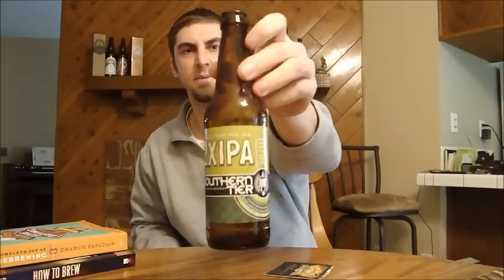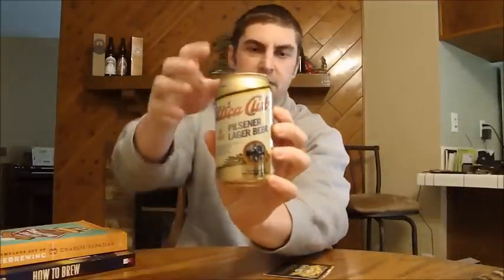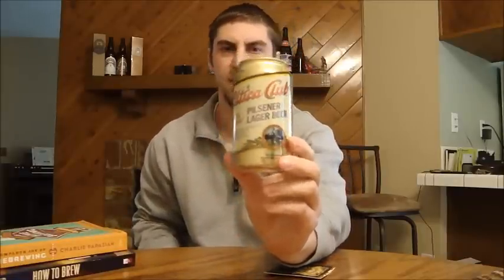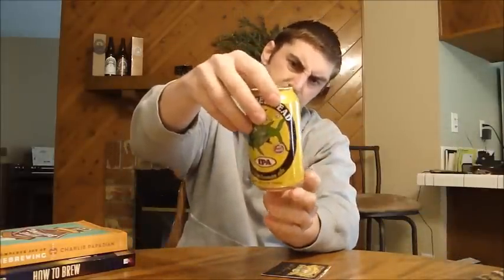Southern Tier 2x IPA — as you can see I already drank that one and did a short review of that. And then I got a couple cans: this is a Utica Club Pilsner Lager Beer. Apparently this was the first beer sold in the U.S. after Prohibition, so kind of a little liquid time capsule. And then another can — this is Snapperhead IPA from Butternuts, so grab beer in a can and give that a try.